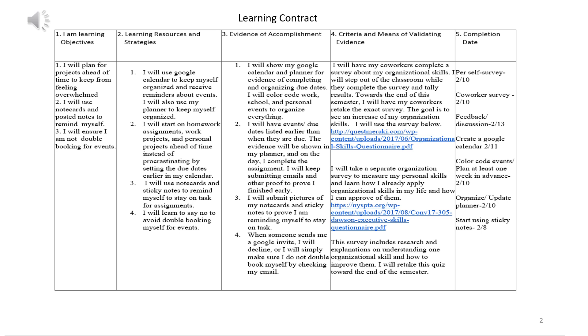My learning contract had three goals: to plan for projects ahead of time, to start using note cards and post-it notes, and also to learn to say no to prevent double-booking from events.